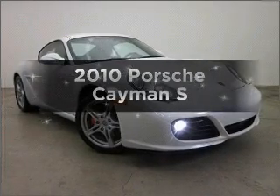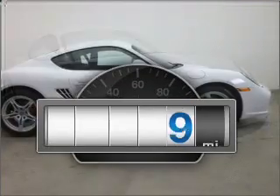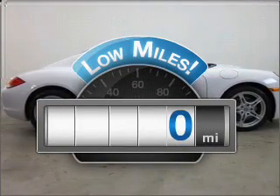Get noticed in this 2010 Porsche Cayman. This is the set of wheels you've been looking for. Why worry about high mileage? Choosing a ride with lower mileage is the right choice for your busy life.